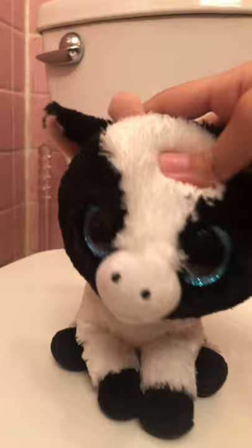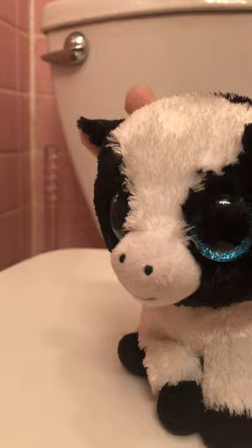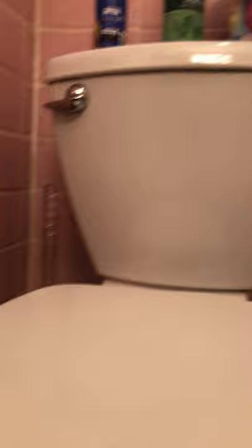Next we have Butter — this is also my only cow Beanie Boo and I love it. Again with the blue eyes — there's no blue but it matches so well. I got this from my aunt when I was sick — I had constipation, don't judge me. I love the light pink horns, though they're kind of dirty because I took this to school with me and almost lost it. Do not bring your Beanie Boos to school — if you lose it, it's gone.